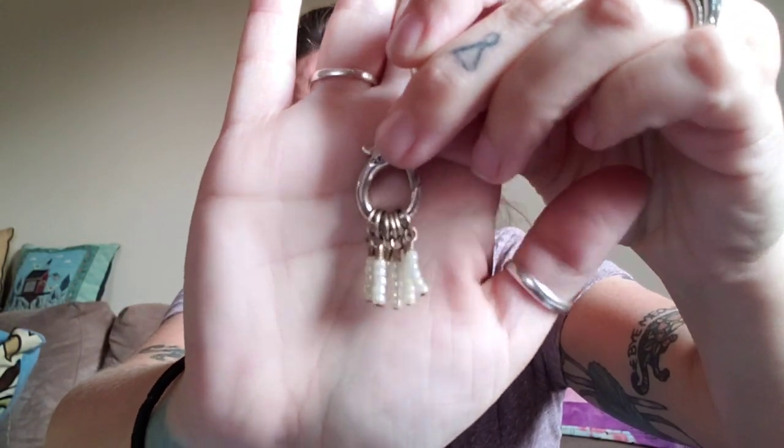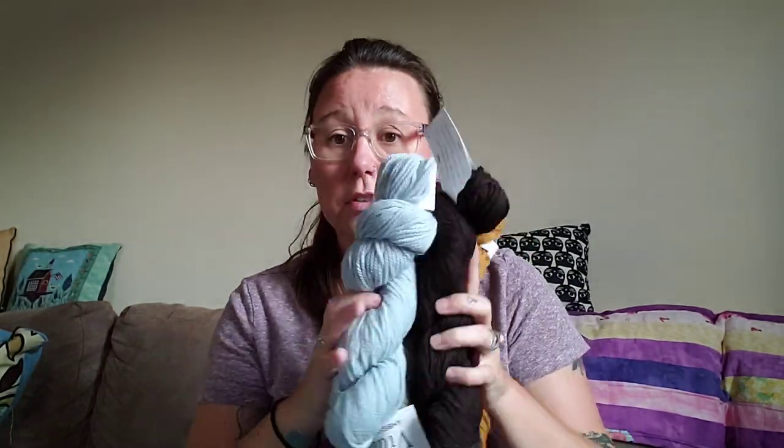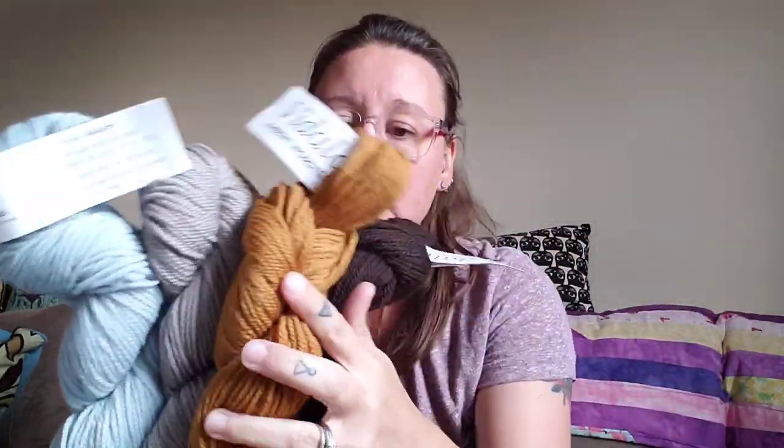Look how cute these little markers are — they're like little beads, they kind of look like fringe, and they're on this big clasp. They didn't have a maker listed so I don't know who made them, and this didn't have a tag. I don't think it's the same yarn as the others. These are all Vida Lana by Knit Crate, Ambient worsted yarns — 100% Peruvian Highland wool, worsted weight, 100 yards. All three of these are that yarn.